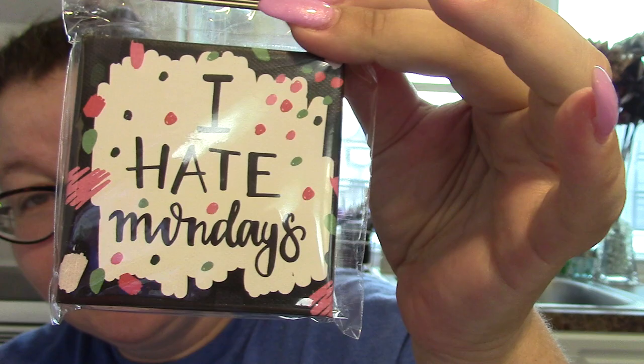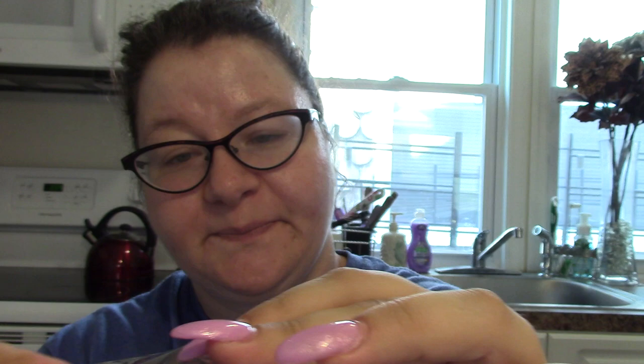So I'm gonna get started. The first thing I got was a magnet that says 'I hate Mondays' — of course we all do. I'm gonna put that on my fridge. It's a really thick magnet; at first I thought it was in a box but it's not, it's just a thick magnet.